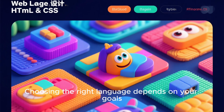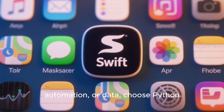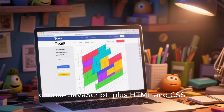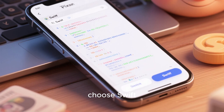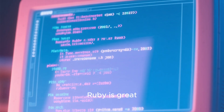Choosing the right language depends on your goals. If you want to work in AI, automation, or data, choose Python. If you want to build websites, choose JavaScript plus HTML and CSS. If you want to build iPhone apps, choose Swift. If you want clean syntax and beginner-friendly tools, Ruby is great.